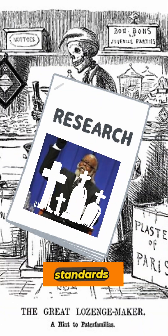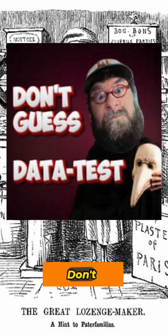The lack of industry standards meant the horrific death toll was the only proof. It's a horror story when safety is only measured in tragedy. Don't guess. Data test.